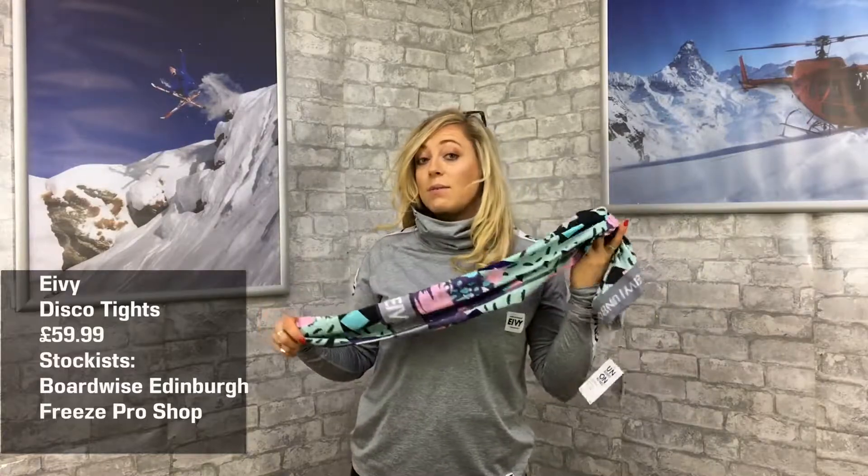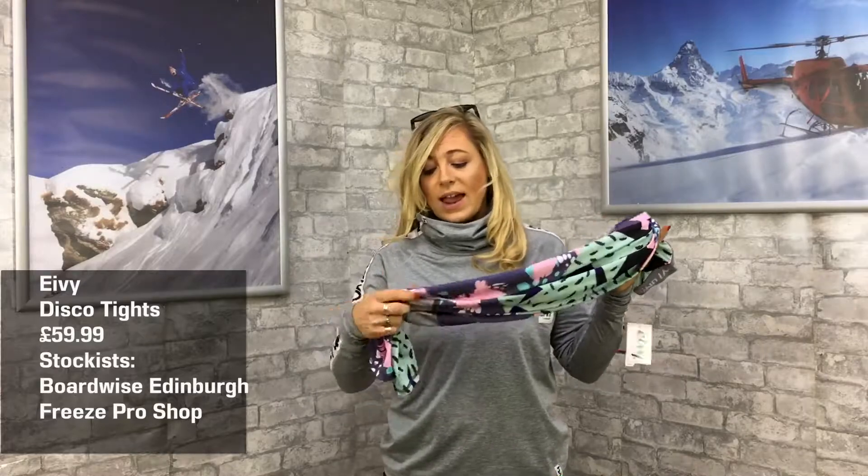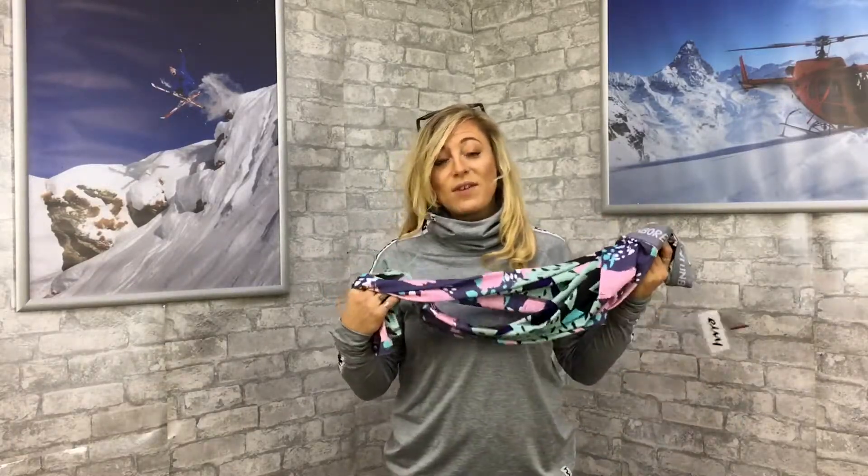These are the disco tights, retail at about £59.99. You can get them in places like Boardwise Edinburgh, Freeze Pro Shop, and lots of different stockists within the UK. They're a UK company, which is also a plus. Some really nice clothing here for underneath thermals, in the gym, apres — whatever it might be. Check out Ivy!